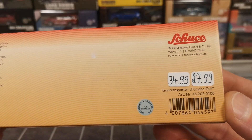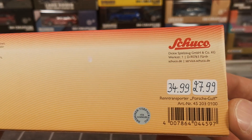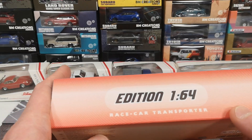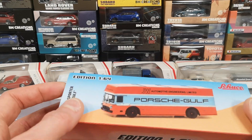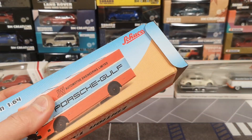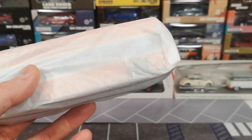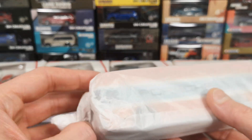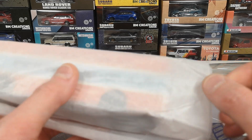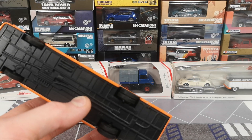First up, let's start with the big one. This is the REN Transporter in the Porsche Gulf livery. You can see the original price and what I ended up paying with the 20% off. These are the paper box edition ones — they come in completely cardboard packaging with a sleeve and another box underneath. This is not an original livery of this rig; it was purchased by JW Automotive Engineering Limited, who bought an old rundown version of this truck, restored it, and gave it this nice livery.